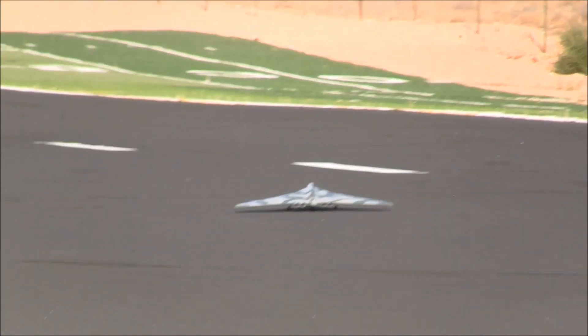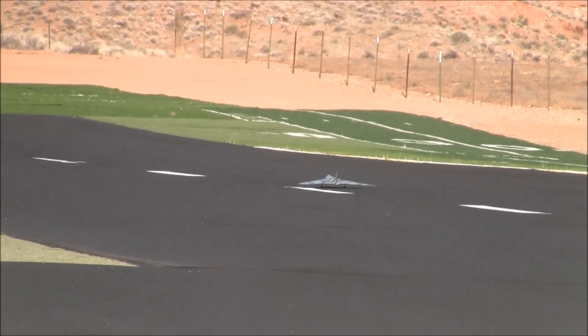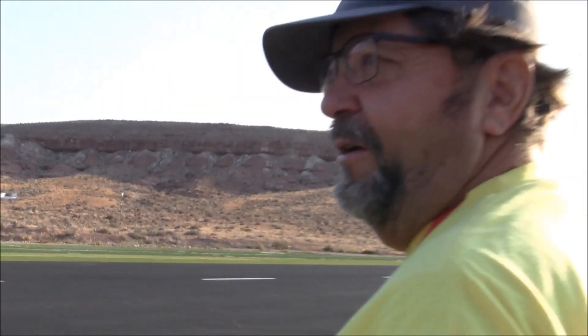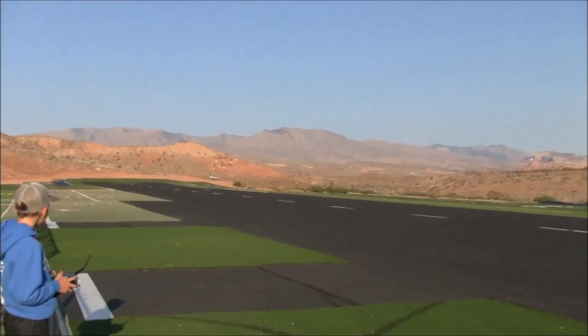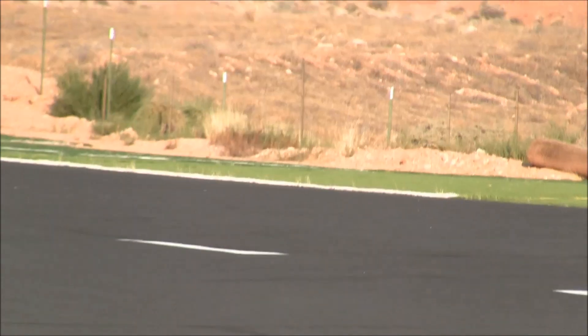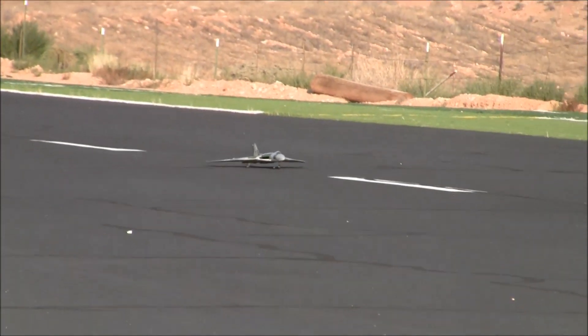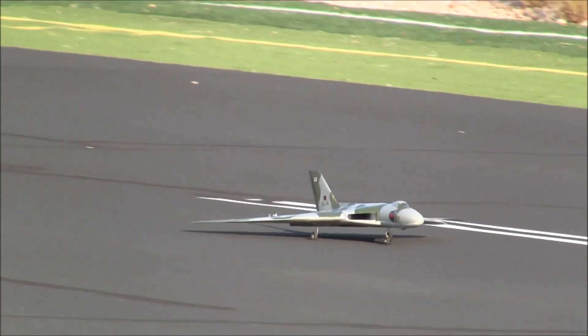Oh nice, sweet! That thing is camouflaged — when it was coming in I could barely see it over the grass and the sage on that little hill. Where'd it go? There it is. It just disappears, which speaks volumes to the effectiveness of the camouflage.